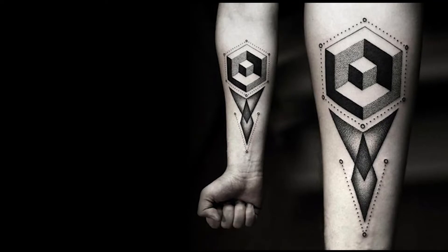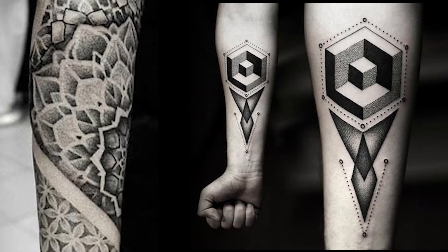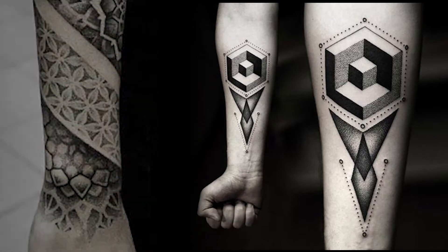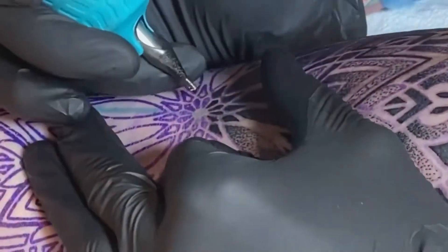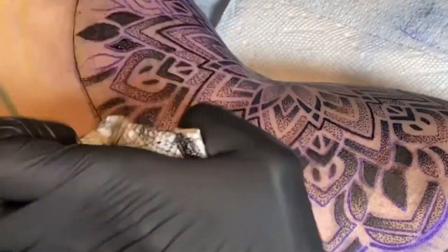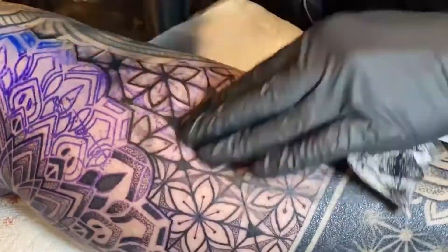It is considered a post-Impressionist movement and is related to showing the artist's impressions in relation to the environment in which he lived. Although it grew in the 90s, the technique is not that recent. In fact, pointillism marks the beginning of the history of tattooing.